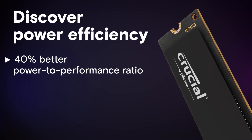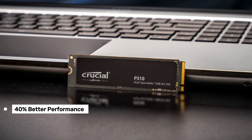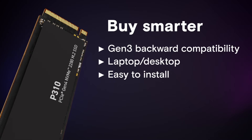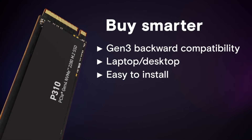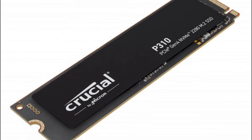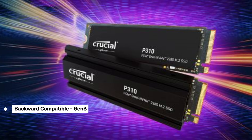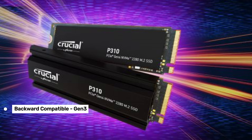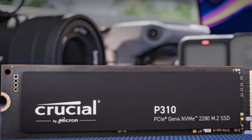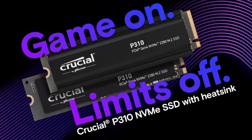But here's the kicker — it's not just about speed. The P310 is also power efficient, offering a 40% better performance-to-power ratio compared to its predecessor, which means longer battery life for laptops. Storage-wise, it comes in capacities up to 2 terabytes, giving you plenty of space for games, apps, and files. Plus, it's backward compatible with Gen 3 systems and even works with the PlayStation 5. However, if you're upgrading a laptop, make sure to choose the non-heatsink version, as heatsinks aren't compatible with most laptops.